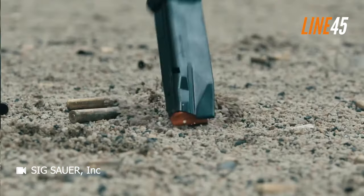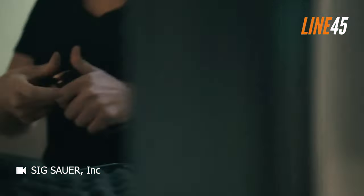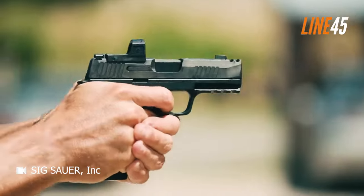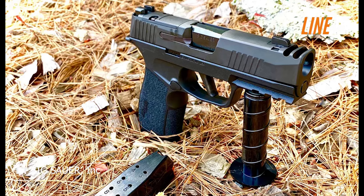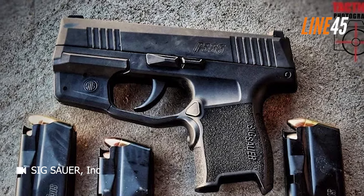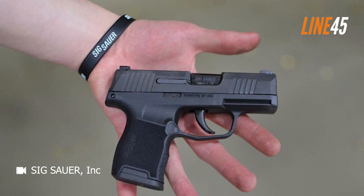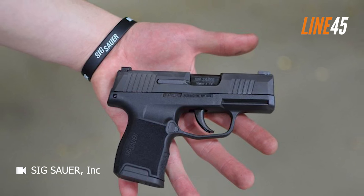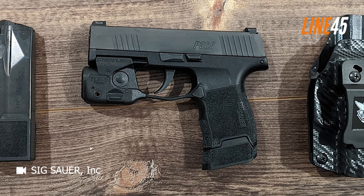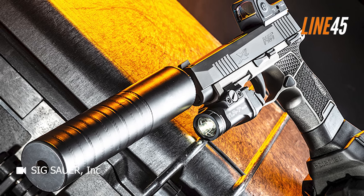Thanks to the trigger guard undercut and grip features, I can still obtain a secure hold on the firearm even with only half of my pinky finger on the grip. I never felt compromised in my ability to shoot accurately, unlike with some competing models. For those seeking even greater capacity, the P365 offers a 12-round magazine. Although it slightly increases the grip length, it remains just marginally longer than other pistols with standard capacity magazines. Notably, the P365 with a 12-round magazine is actually shorter than an M&P Shield with a factory 8-round magazine.